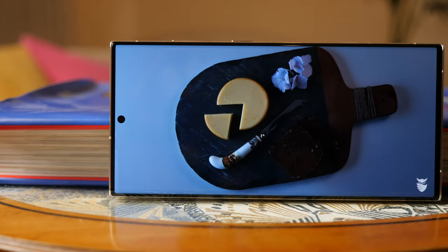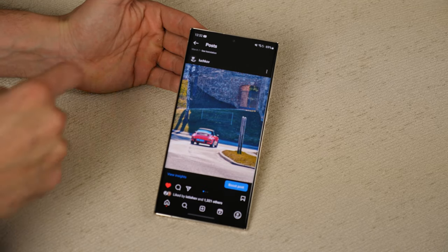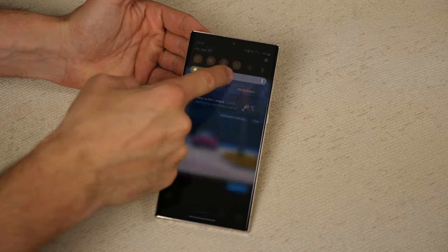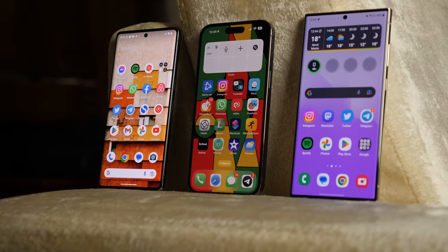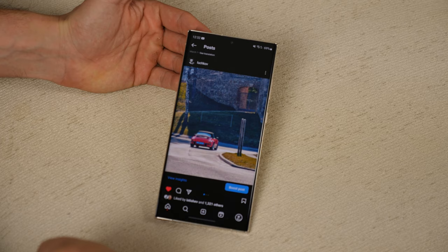If you try to shoot an image of a Samsung Galaxy phone screen with a camera, you will see a lot of flickering. Yes, all phone screens produce flicker, but for some reason Samsung screens are more prone to it than others.